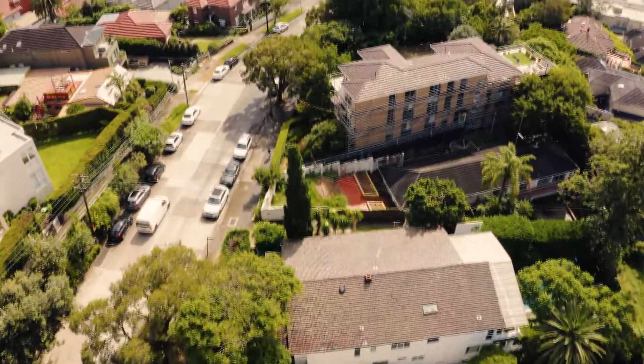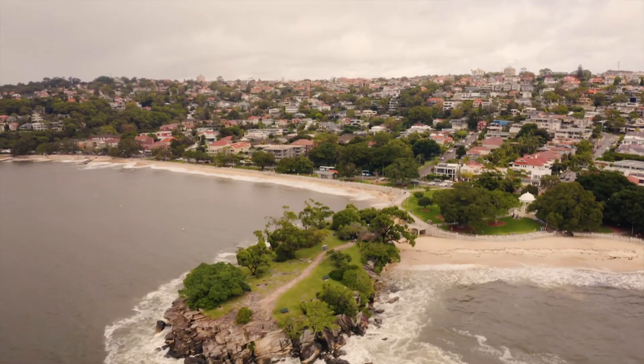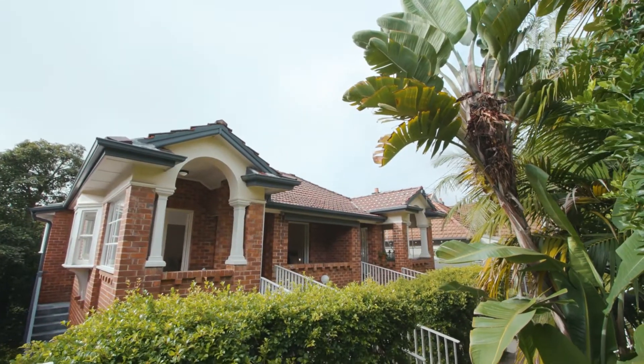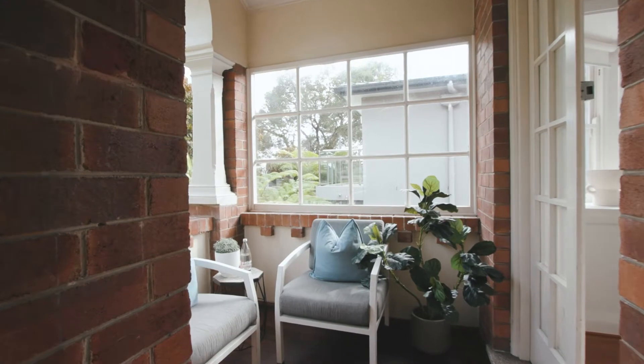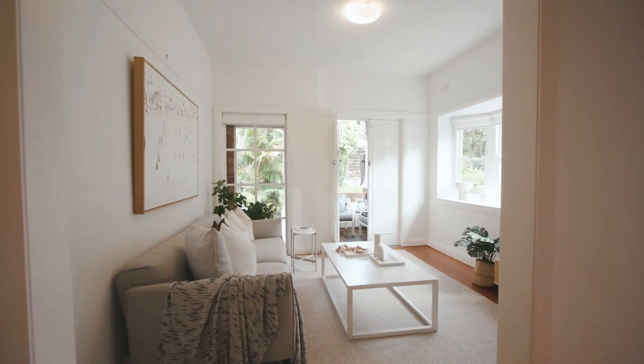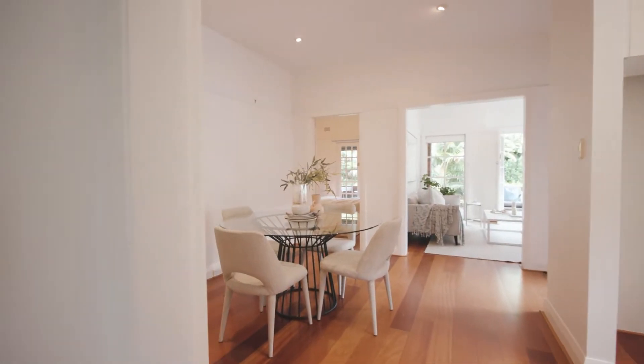Rarely do these opportunities come up in Mosman — a building of five art deco apartments just footsteps to iconic Balmoral Beach. Set on a deep block of 670 square meters, create a luxury Mosman home or, with great earning potential, secure it as a savvy investment in a premium suburb.